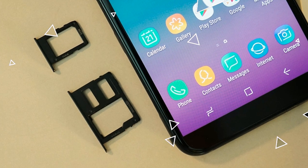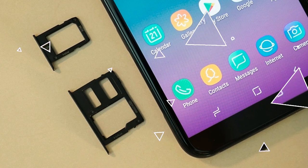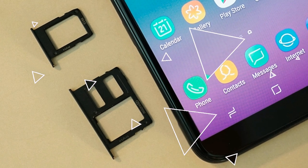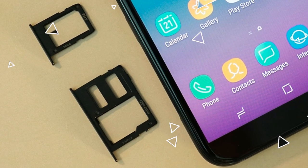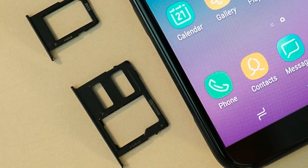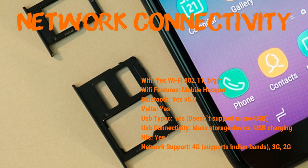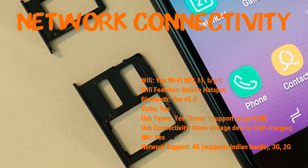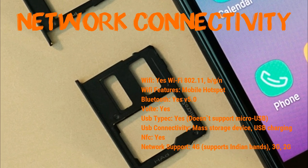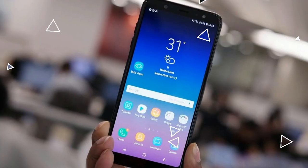The operating system is Android 8.0 Oreo. Chipset is Qualcomm Snapdragon 660, 14nm. CPU is octa-core, GPU is Adreno 512. There is a memory card slot supporting up to 512 gigabytes, which is awesome. Internal memory comes in 64 and 128 gigabyte options.